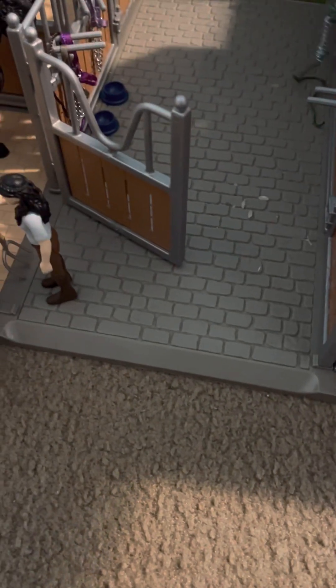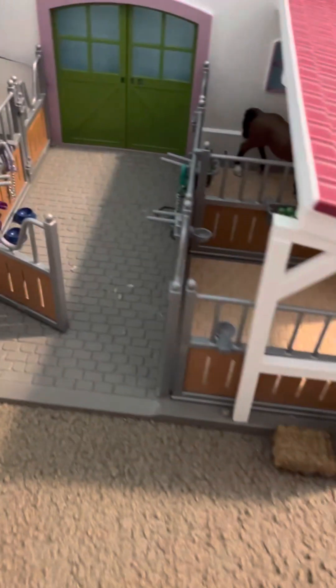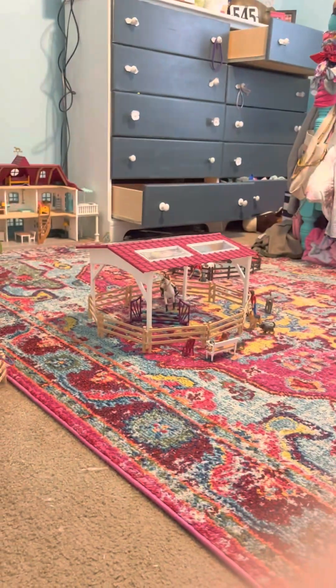Today is a Wednesday, so it's a Wednesday barn tour! I literally just redid my whole barn, the whole place, so this is going to be so much fun.